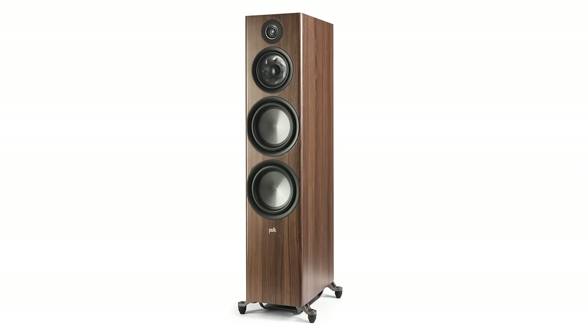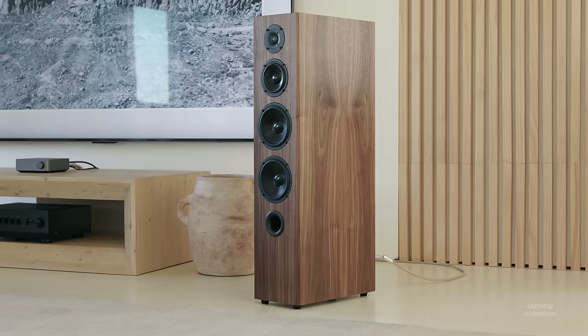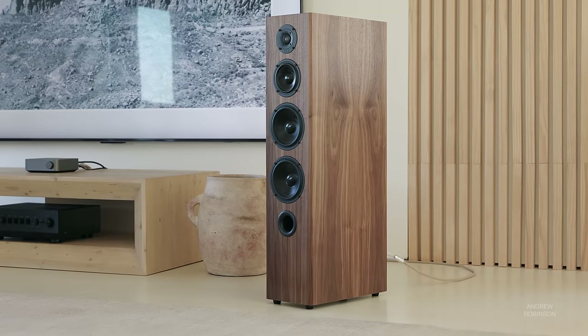You can rewind this review for the numerous Polk R700 comparisons, so I'll keep this head-to-head short. For nearly two years, the R700 have had few rivals, so long as you are okay with their rolled-off treble. The KLH is a speaker you should check out if you're eyeing the R700 but want something less weighty, more space and amplifier-friendly, and a touch less subdued in the treble. I prefer the look of the Kendalls all day, even if the Polk may be the better constructed of the two. I would not be surprised if the KLH proved to be a better fit physically and sonically for more listeners.